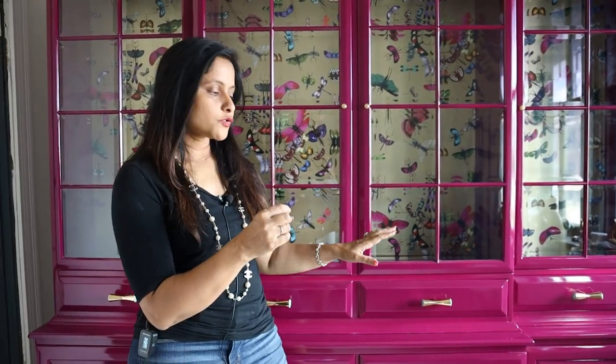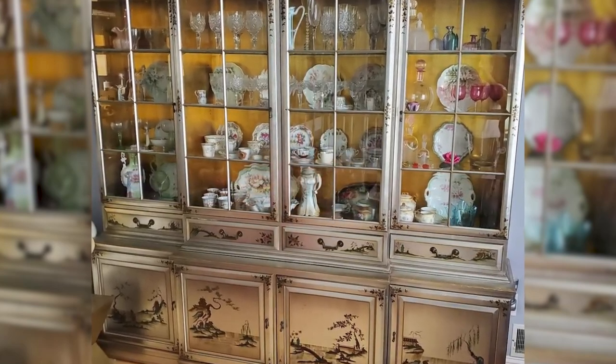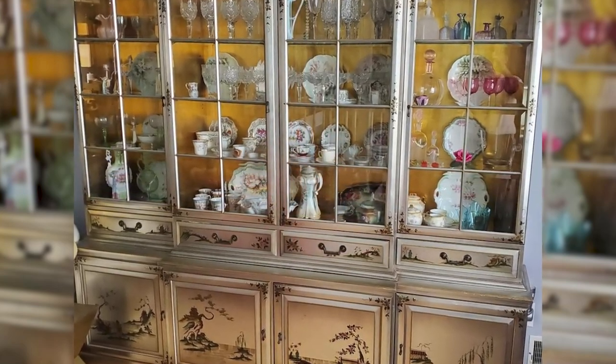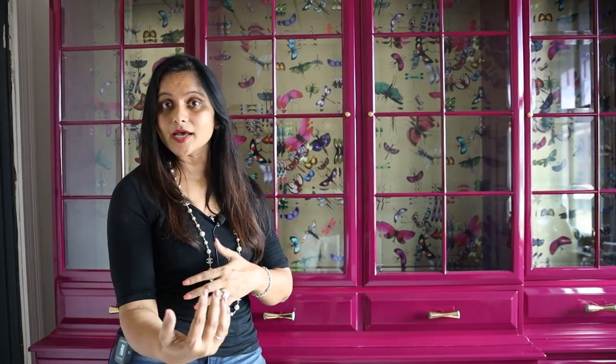This China cabinet belongs to a customer — a client-owned piece. We picked this up from a storage unit in Connecticut, and the client has had this piece in her family for 40 years or more. It was brown and dated, and at least to me it was a stunning piece of furniture. We pick up furniture from clients on the East Coast and deliver it back after we lacquer it.